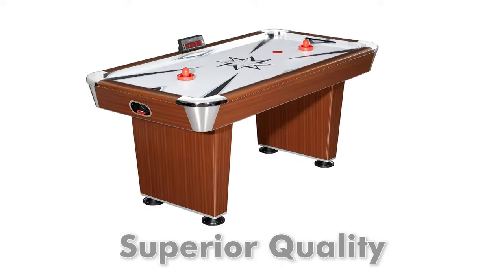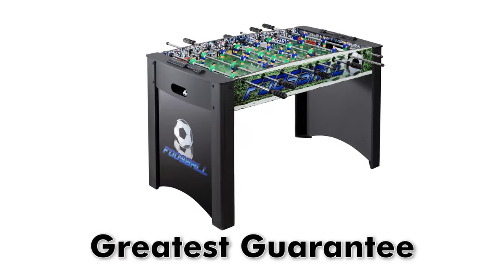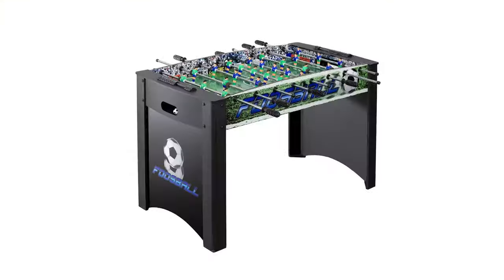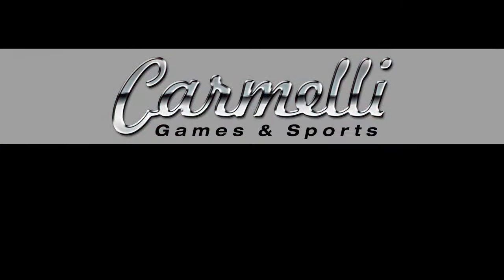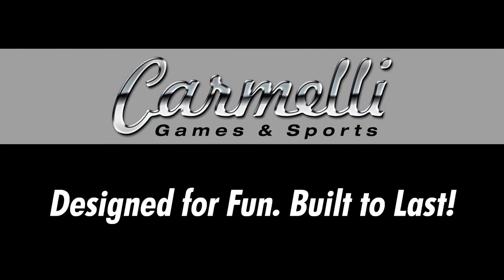Carmele Games: superior quality, the widest variety, dual protection packaging, and the greatest guarantee. Carmele — designed for fun, built to last. Coming soon to a game room near you.